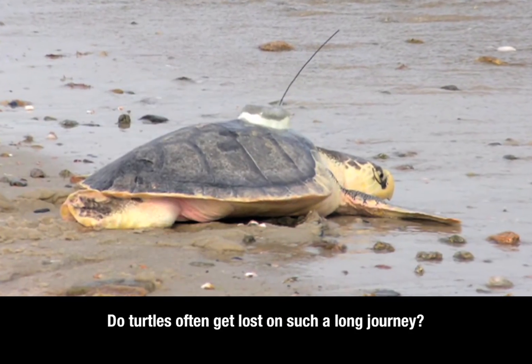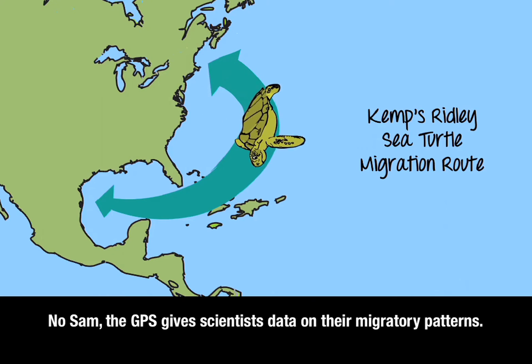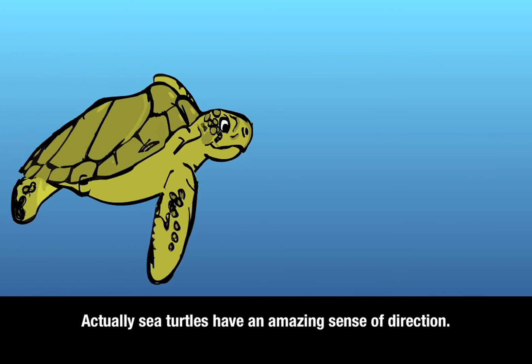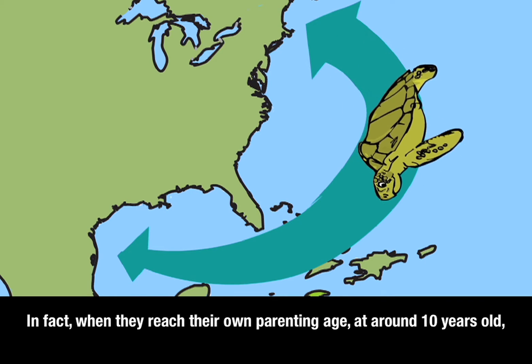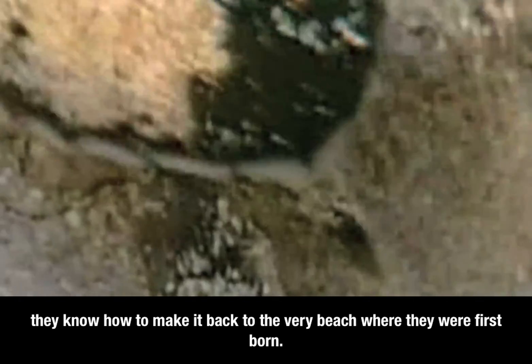Do turtles often get lost on such a long journey? The GPS gives scientists data on their migratory patterns. Sea turtles have an amazing sense of direction. In fact, when they reach their own parenting age at around 10 years old, they know how to make it back to the very beach where they were first born.